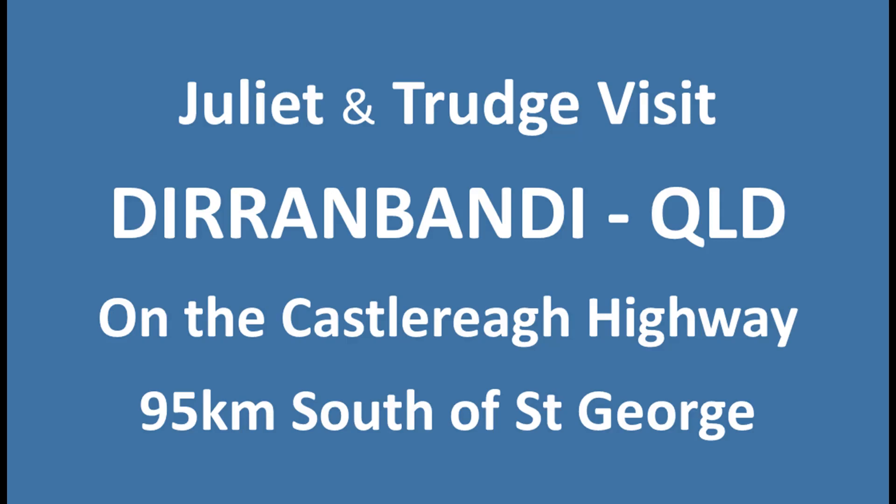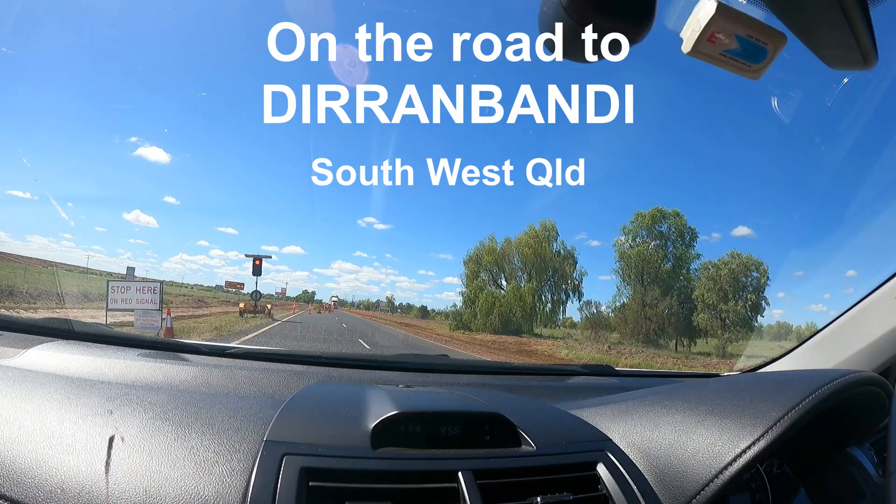Today we're on the way to Dirranbandi. It's a small town, 94 kilometres south of St. George on the Castlereagh Highway. Apparently there's a Russian bakery there with great food and coffee. So let's go find the old town of Dirranbandi and check out a Russian bakery.